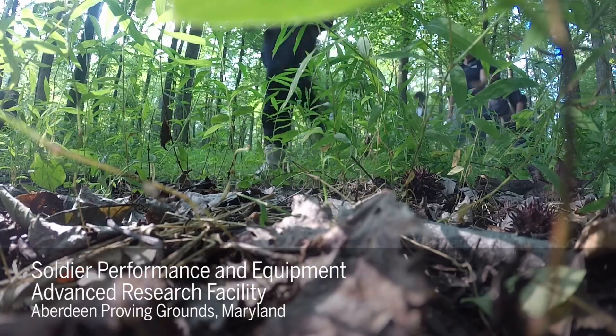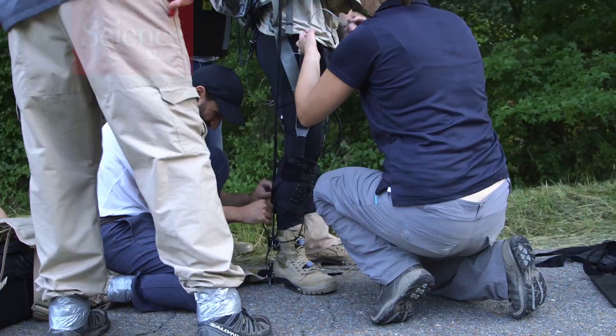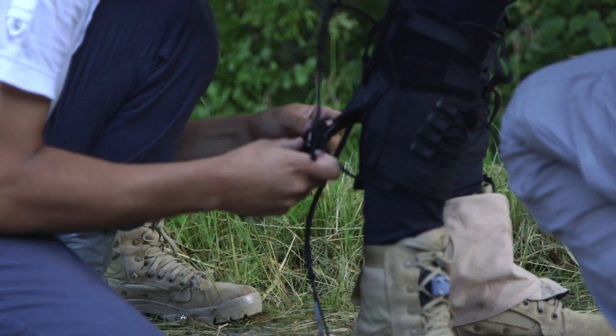The Soldier Performance and Equipment Advanced Research Facility is designed to evaluate soldier performance under various load configurations and different types of cognitive loading. A lot of the research that we do here is looking at the interaction of physical and cognitive performance.